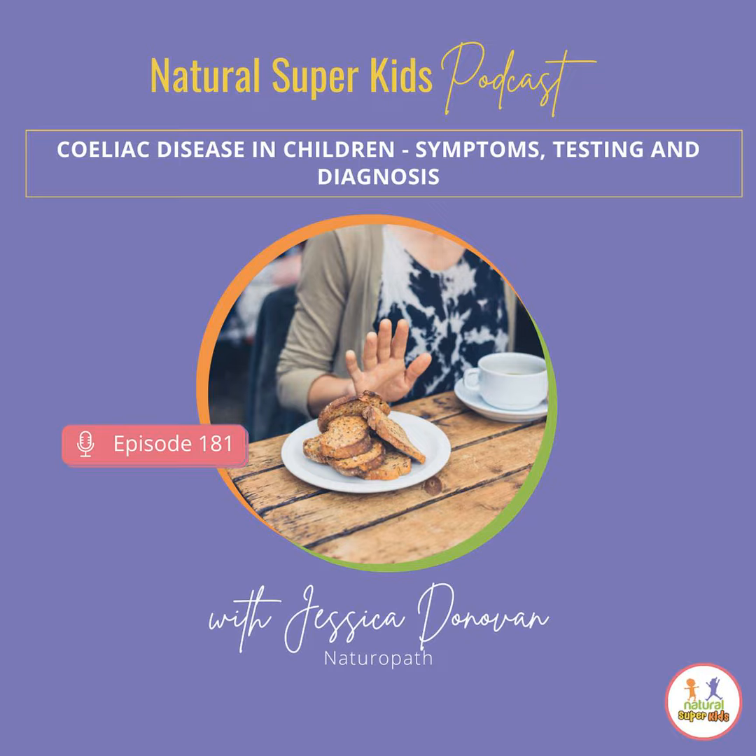Let's talk about some of the common signs and symptoms in children specifically — and a lot of these are translatable to adults as well. Digestive symptoms are more common in infants and children with celiac disease. The first really obvious ones are abdominal bloating and pain, chronic diarrhea, constipation — some of the really common more digestive related symptoms — as well as nausea and vomiting, and pale, foul smelling stools.